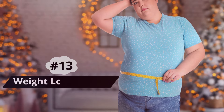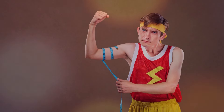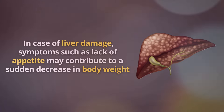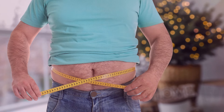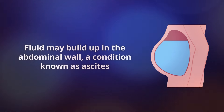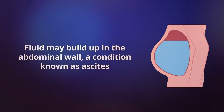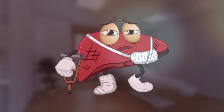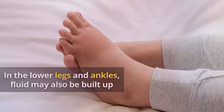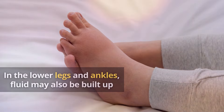Number 13: Weight Loss or Gain. Unexplained and unintentional weight loss is a tell-tale sign of disease. In cases of liver damage, symptoms such as lack of appetite may contribute to a sudden decrease in body weight. However, liver damage can also lead to weight gain. Fluid may build up in the abdominal wall — a condition known as ascites — as the liver becomes more damaged and its function begins to fail. Fluid may also build up in the lower legs and ankles, and this retention of fluid may lead to weight gain.